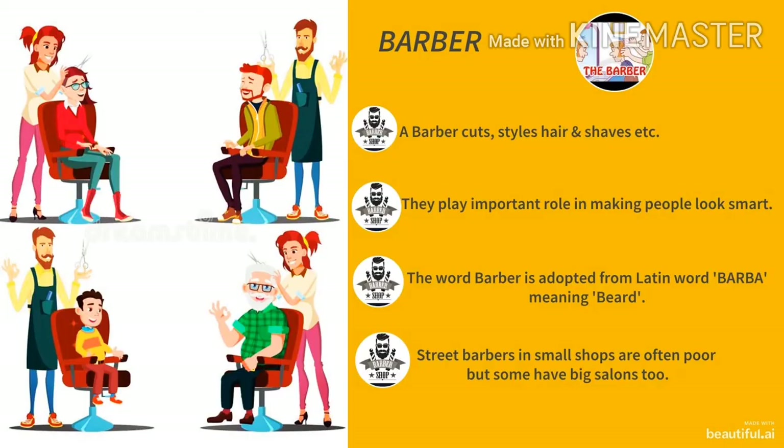In this picture, we see our next helper which is a barber. A barber cuts, styles hair and shaves, etc. A barber plays an important role in making people look smart. The word barber is adopted from the Latin word 'barba' which means beard. Barbers in small shops are often poor but some have big salons too.